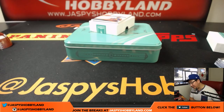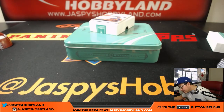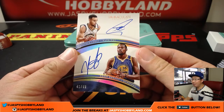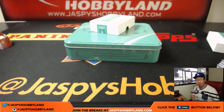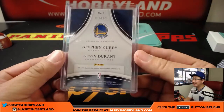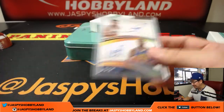And there it is — on card, Steph Curry and Kevin Durant dual autograph, 41 out of 49. Remember, this goes to Frank Hiller. Don't let him make you think we never pulled nice stuff for him. Frank Hiller, remember this moment everybody. Whenever Hiller says 'Oh, what a terrible break, I never hit,' always remind him of the time I pulled him a dual autograph — Steph Curry, Kevin Durant, 41 out of 49 — in a one box break. Congrats Hiller, that's awesome. Nice hit.